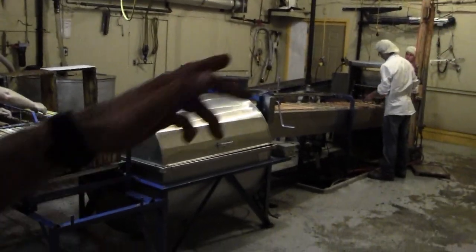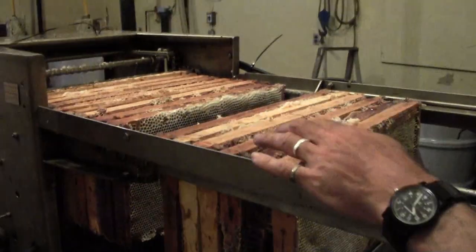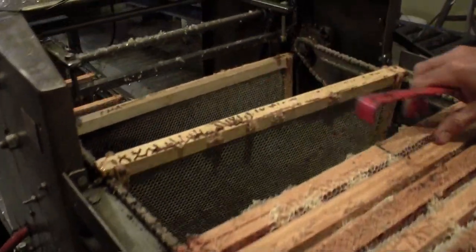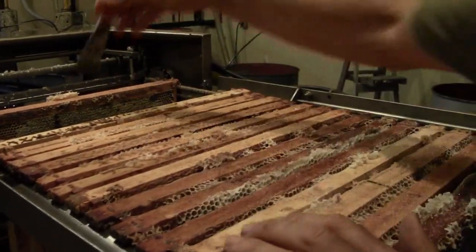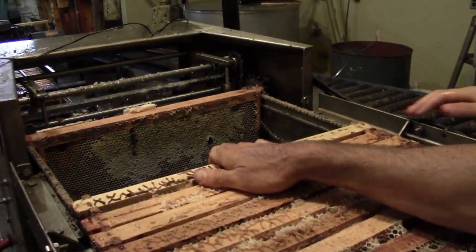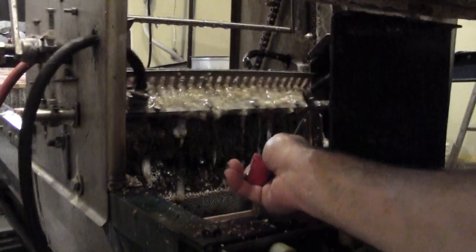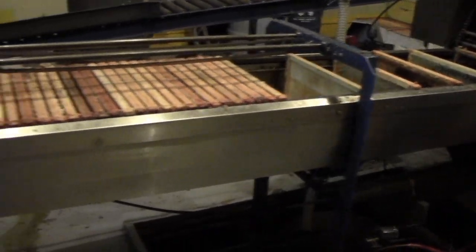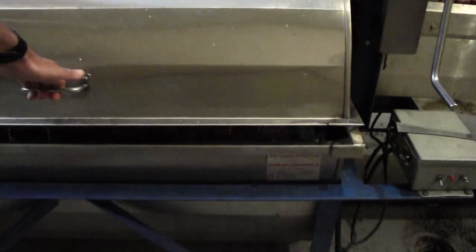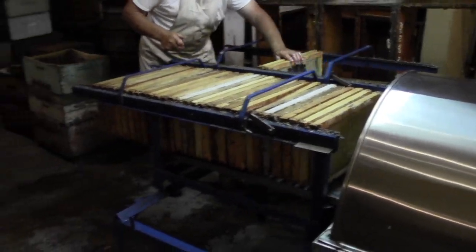Once it's at the right percentage, they start capping it. This is the extracting setup — you usually have three people working on it. This machine takes the cappings off. I'm going to find one of the capped frames right there. So this machine actually takes the capping off, and right here it's going to take the cappings off — that permits the honey to start dripping out. Then you get a whole roll of honey just dripping. And this is the extractor, which is spinning. Then they put the frames back in the box and those go back onto the hives.